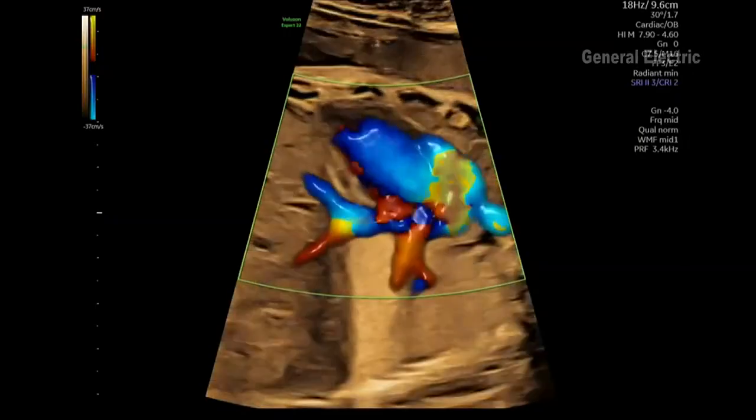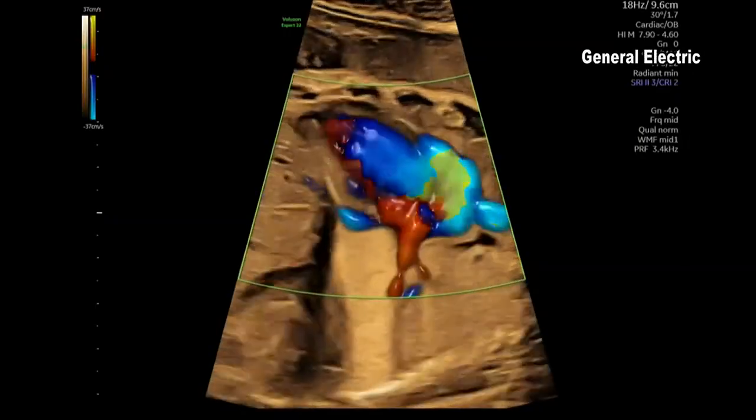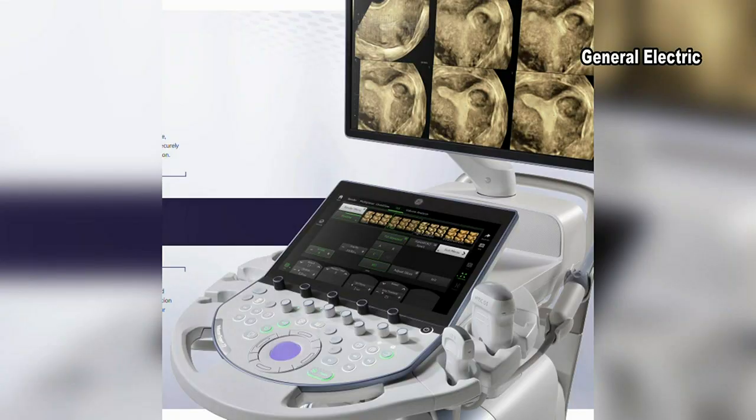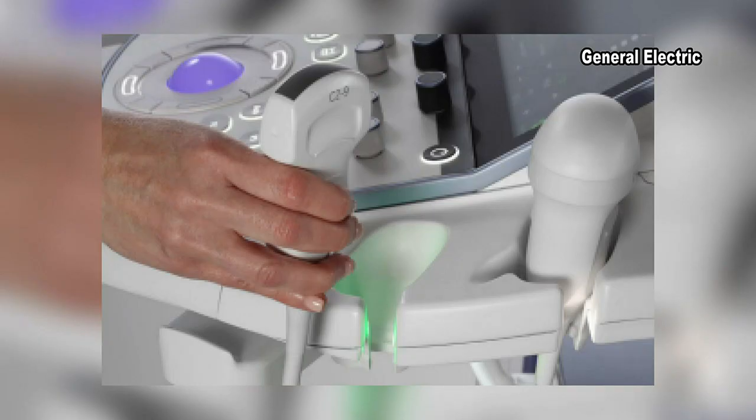Congenital heart defects can be diagnosed as early as 12 weeks with this equipment, whereas with the present equipment they may be diagnosed around 22 weeks. Dr. Fleming says it will also benefit sonographers because of its increased exam speed and accuracy. Sonographers, he says, are at risk of wear and tear on their bodies like carpal tunnel.